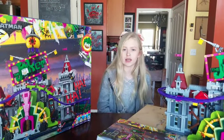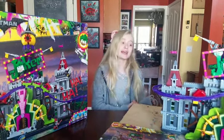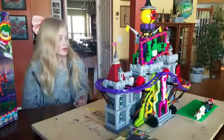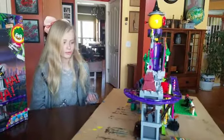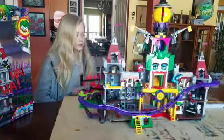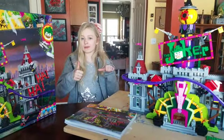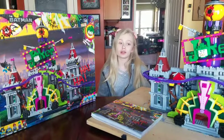Now let's get into the price. This set costs $269.99, and that is a lot of money for a LEGO set, but it is an exclusive set so I think it's totally worth it. I mean, look at this — it's so big and so fun to play with. I'm going to give the price one and a half thumbs up.